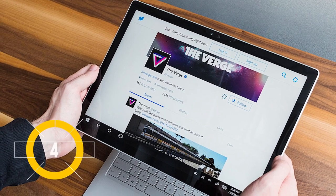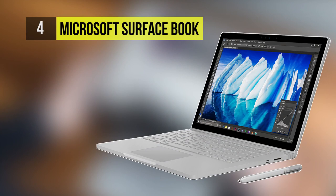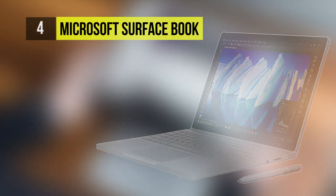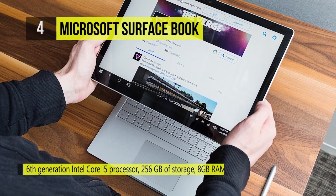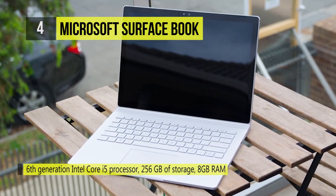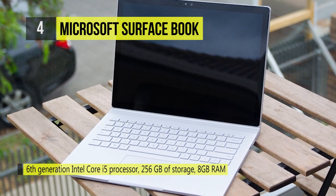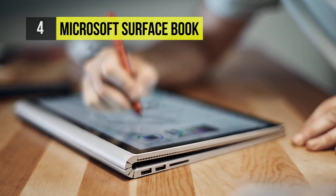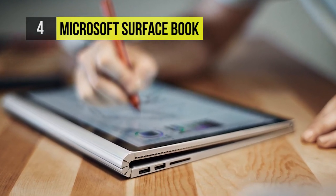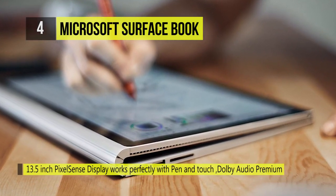The Microsoft Surface Book features a 6th generation Intel Core i5 processor, 256GB of storage, 8GB of RAM, and up to 12 hours of video playback. The 13.5-inch PixelSense display is stunning while working correctly with pen and touch. You can detach the PixelSense display to transform the Surface Book into a thin and powerful dual-core Intel Core i5 tablet that you can take anywhere.